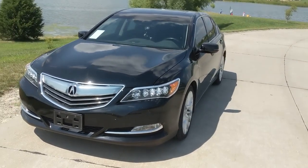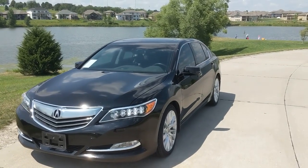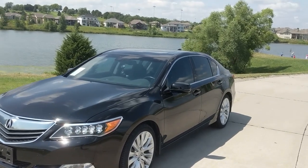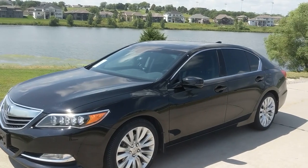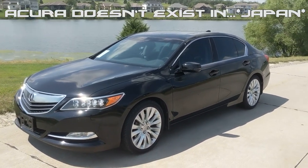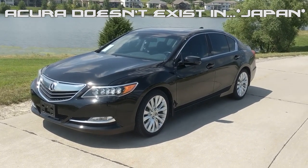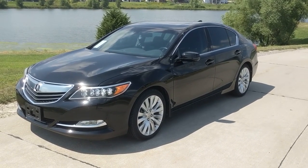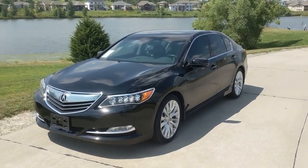Let's go over the history of this car. It came out as a 2014 model in 2013. In Japan, this car is called the Honda Legend because Acura doesn't exist there. It has a nice 3.5-liter VTEC engine with a six-speed transmission, getting 20 mpg city and 30 mpg on the highway.